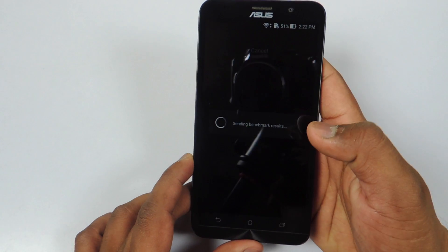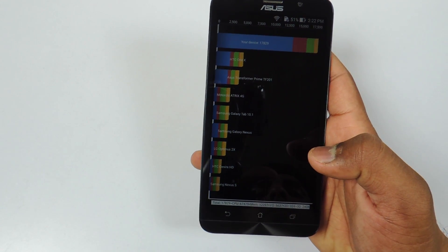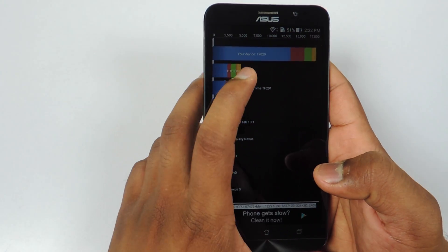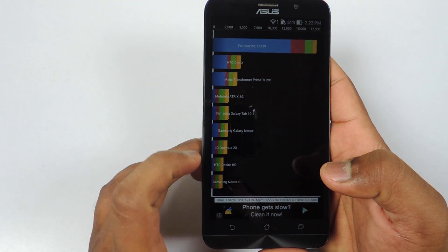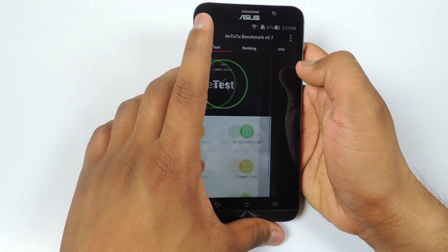Now let's run Quadrant Standard Benchmark. The score is 17,829. You can also see all the details at the bottom — you can pause the video and check them out.